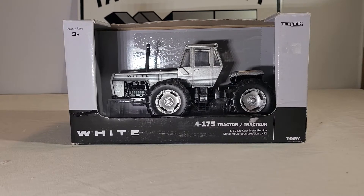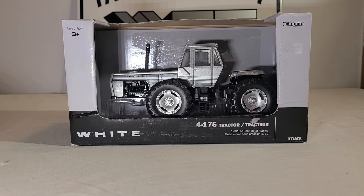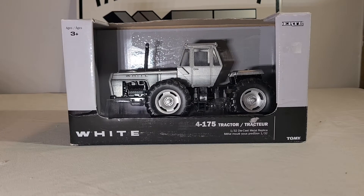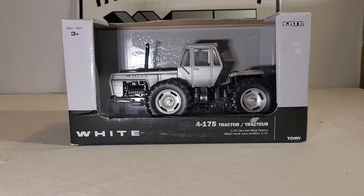Hello everyone and welcome back. Today we are talking about a White 4175 four-wheel drive tractor made by Ertl. This is a 1/32nd scale tractor. I got this from Dalton's Farm Toys.